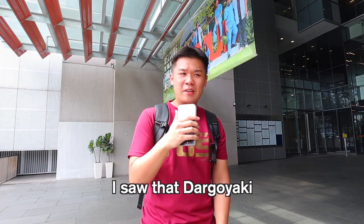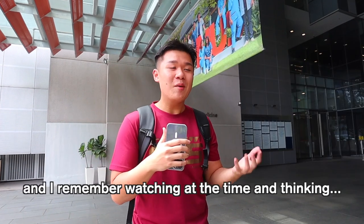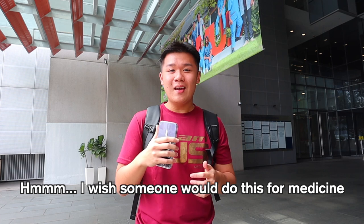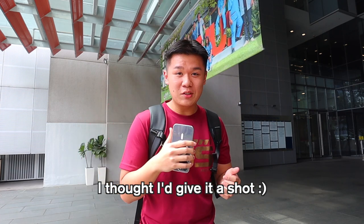About a year ago, I saw that Dagoyaki created a video titled 'Watch this before applying to NUS Computing,' and I remember watching it thinking, I wish someone would do this for medicine. It's been a year later and no one has done it, so I thought I'd give it a shot.